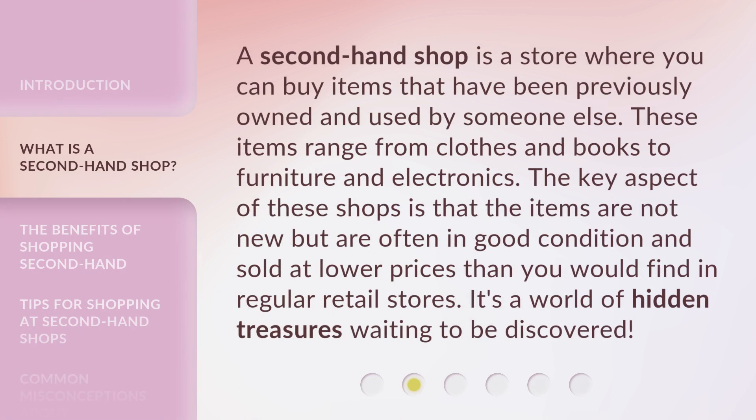A secondhand shop is a store where you can buy items that have been previously owned and used by someone else. These items range from clothes and books to furniture and electronics. The key aspect of these shops is that the items are not new but are often in good condition and sold at lower prices than you would find in regular retail stores. It's a world of hidden treasures waiting to be discovered.